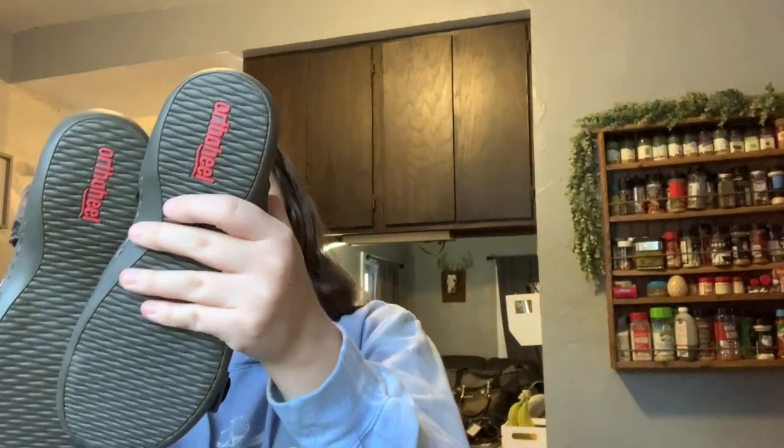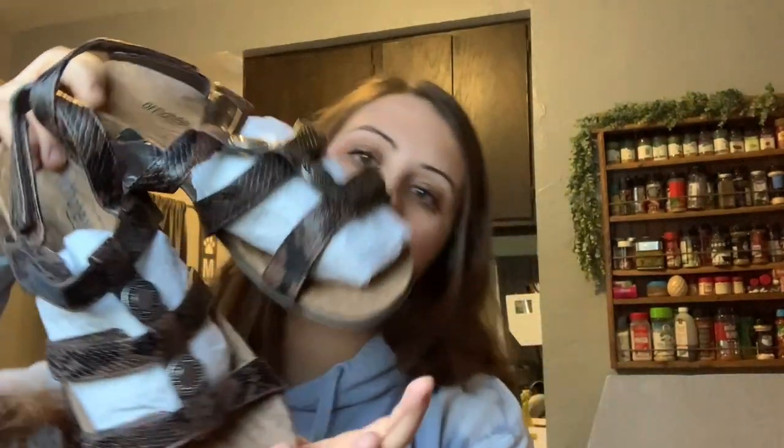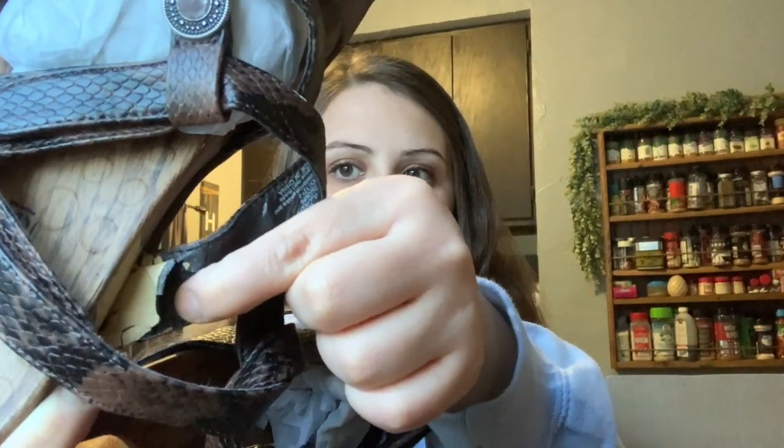The first pair I've got here are obviously brand new. They're Orthaheel. I hate to say I don't know the brand — I do get a few comments about not knowing my brands well enough. They are in obviously really good condition, although this part right here is peeling underneath, but it's not broken or ripped off.